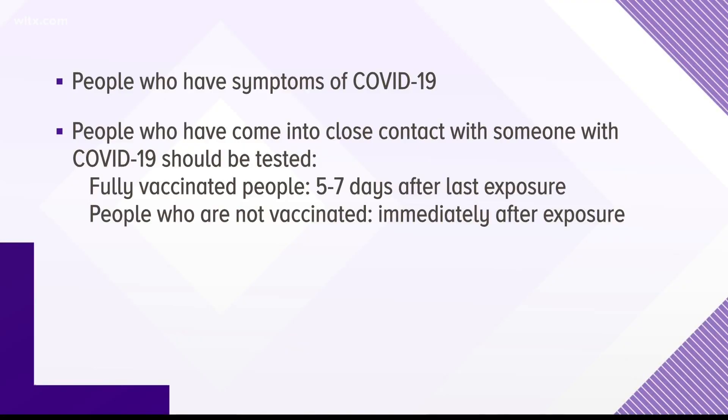The CDC recommends testing if you have COVID symptoms or have been in close contact with someone who's tested positive. If you're vaccinated, test five to seven days after your last exposure. If you're not vaccinated, get tested right away.